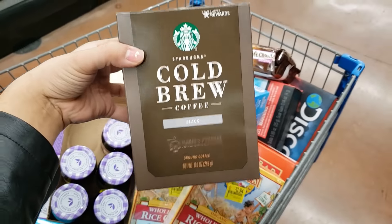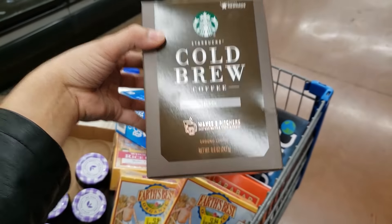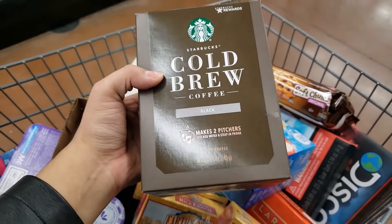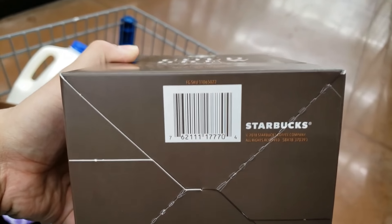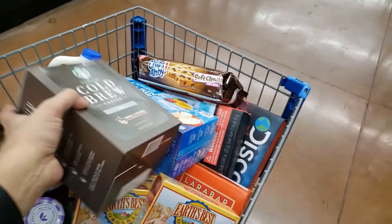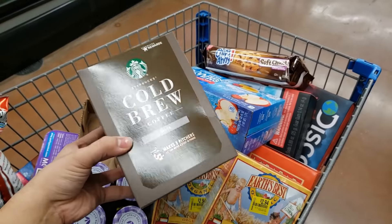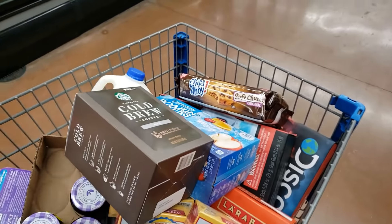I found Starbucks cold brew coffee — it's like pitcher packets where you add water and steep in the fridge. It's ground coffee coming up for only $2.25. I'm going to put this back because I use K-Cups, but if you guys like ground coffee this is a great deal. There was only one left.